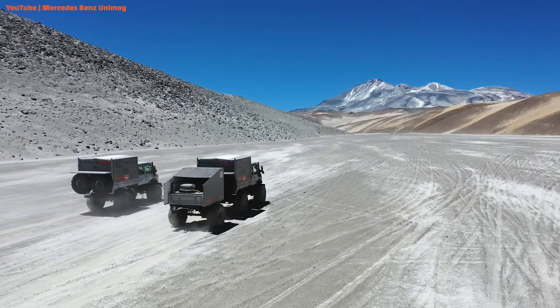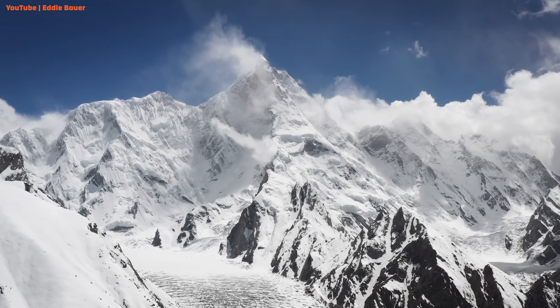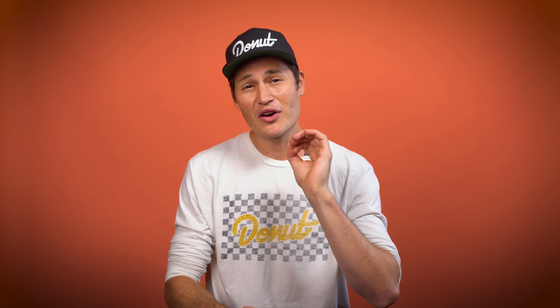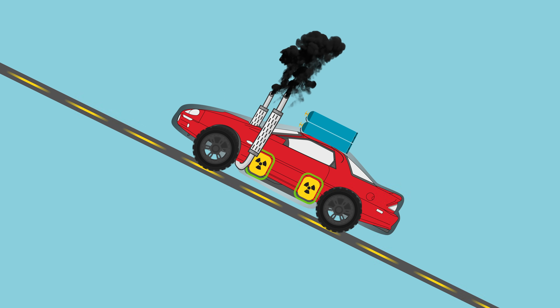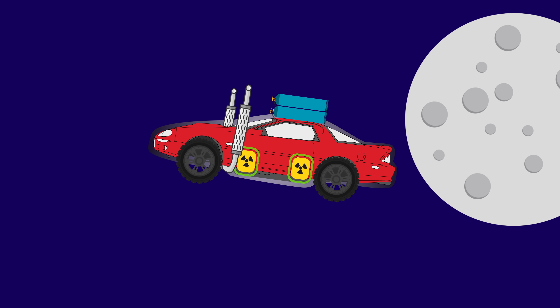With the right parts, can a car keep driving to the highest peak of Everest? What if we had an infinite road? Could it go all the way up to space? Today we are going to find the answers to all those questions by drawing up what mods my Camaro would need to make this theoretical journey to space — a journey that no man or woman has done before.